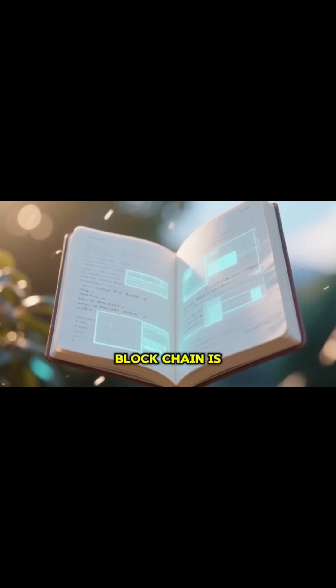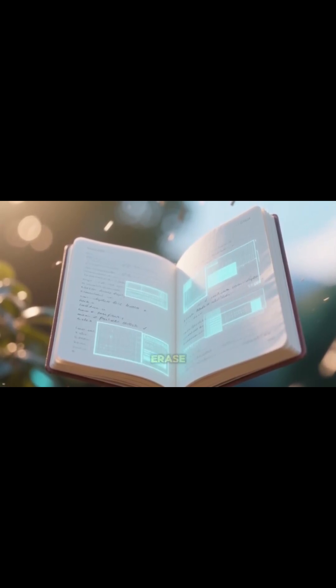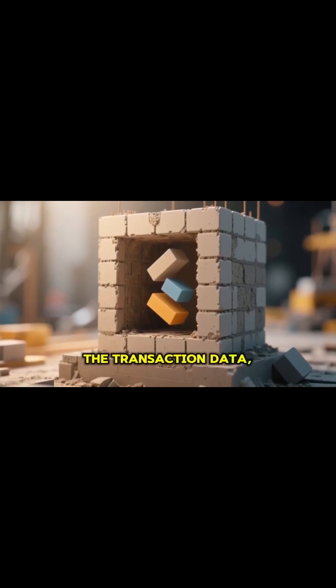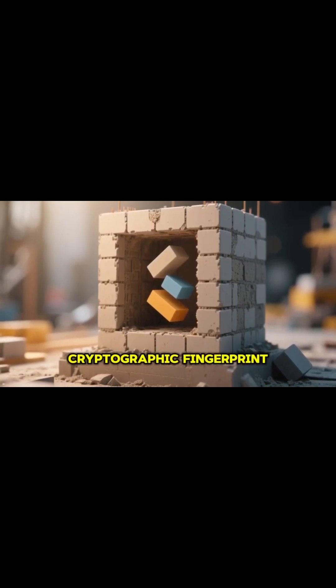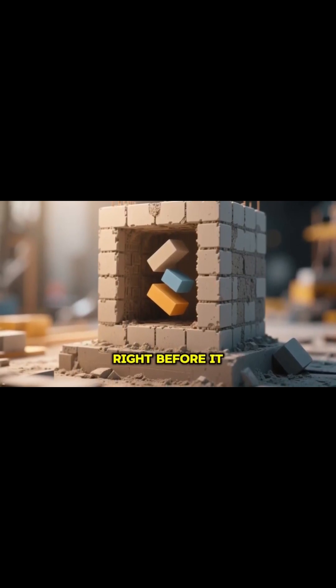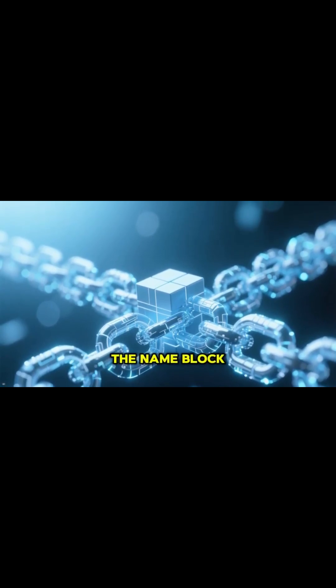At its core, blockchain is just a digital ledger — like a notebook everyone can read, but no one can erase. Each block contains three things: the transaction data, a unique cryptographic fingerprint called a hash, and the hash of the block that came right before it. That's what links them together into an unbreakable chain — hence the name blockchain.